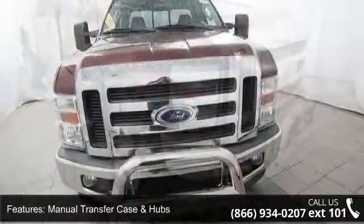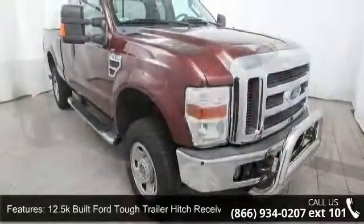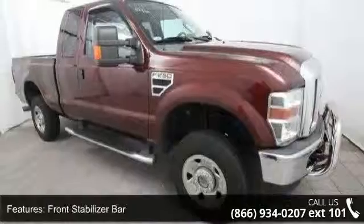Additional features include a front stabilizer bar, 2-ton mechanical jack, black lower air dam, front fender vents, flip-out rear quarter windows, and dual rear access doors.